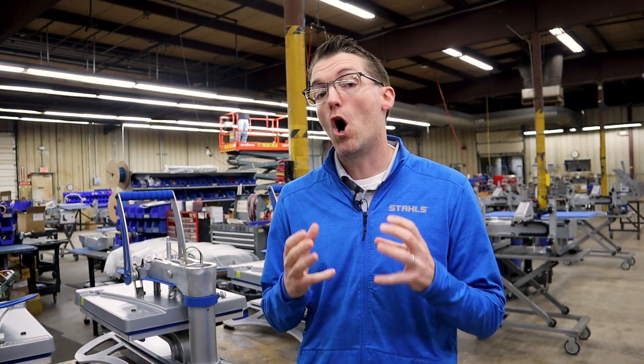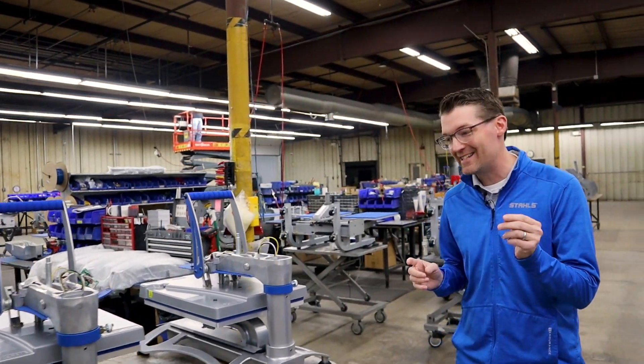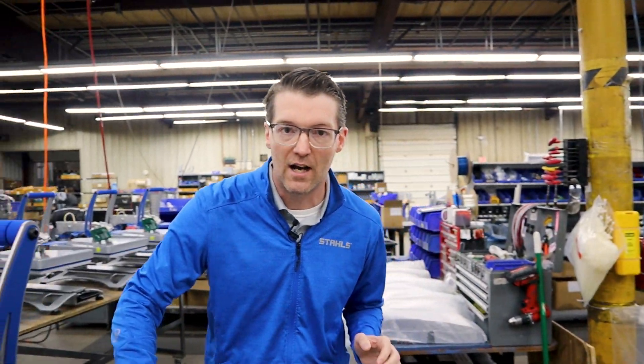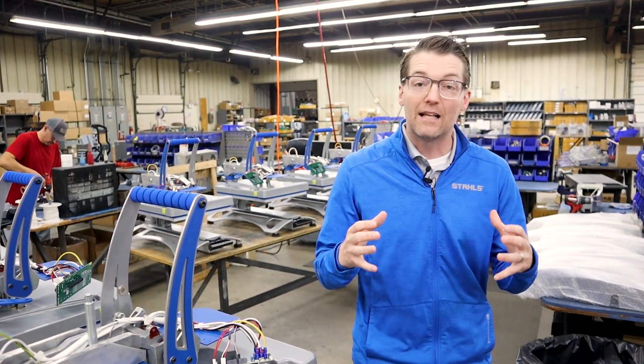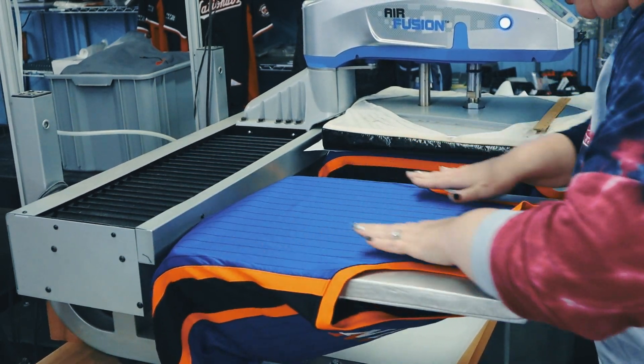Time, temperature, pressure — all critical to the recipe. Now, somewhere else the Hotronix press is different from any other machine on the market is its cantilever design. If we look underneath the press, right at the heart of the machine where your item is loaded and printing, it's that cantilever design — so that lets you get your item loaded, a variety of items loaded, and get them completely flat.